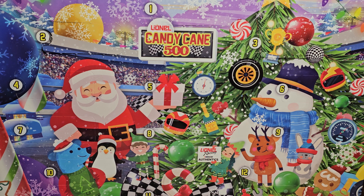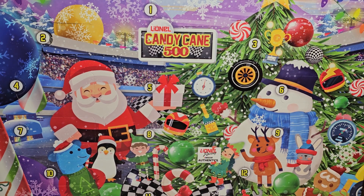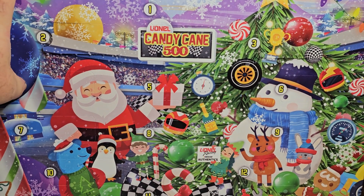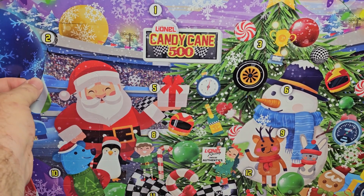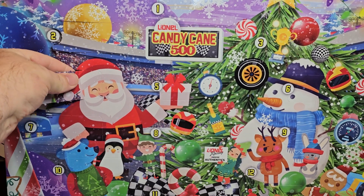Before we actually open this bad boy up, I want everybody to take a guess of what day four is going to be, so leave that in the comment section below. I'm trying to stall a little bit to give you all some time to do it. I've liked this so far — if you haven't seen days one, two, or three please go back and check those out. Out of all those, day three is probably literally the best. But that's enough time, so let's go ahead and open this bad boy up.